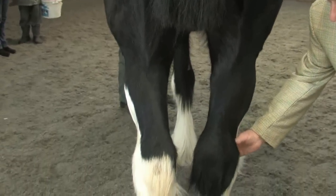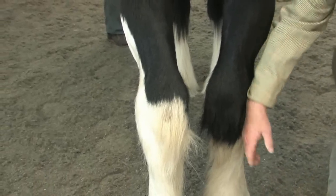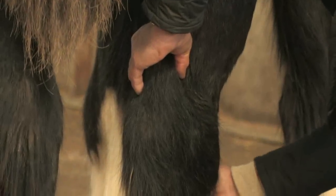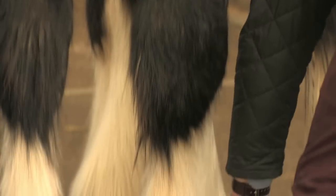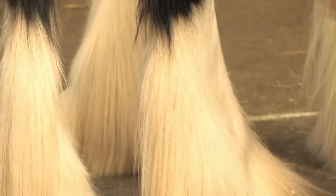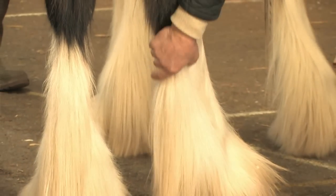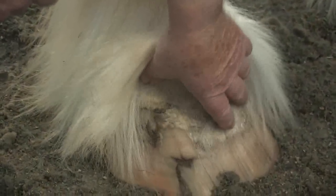All four legs need to be shown in turn. A close-up shot with a hand running down each leg helps to highlight the formation of the muscles and bone structure. At the feet, lift the feathers so that the size and formation of the foot can be clearly seen.